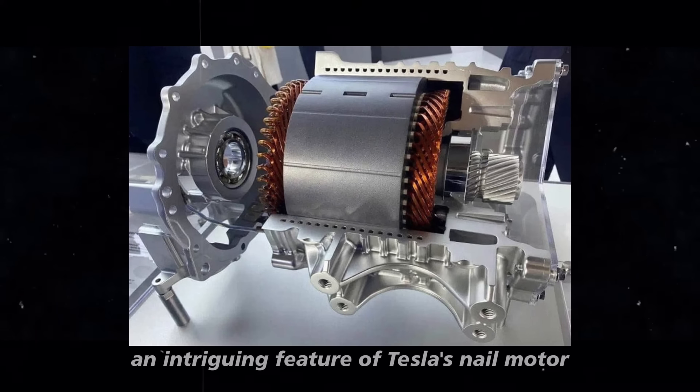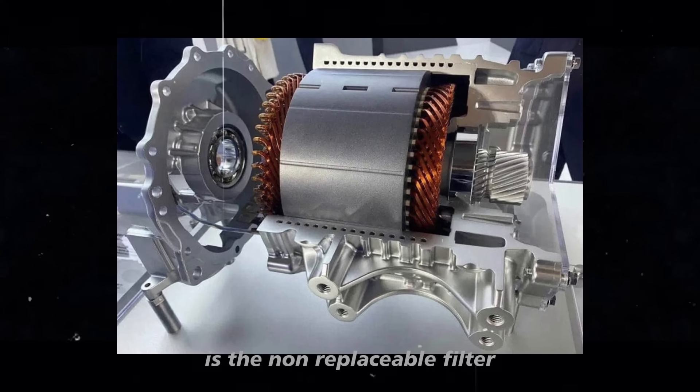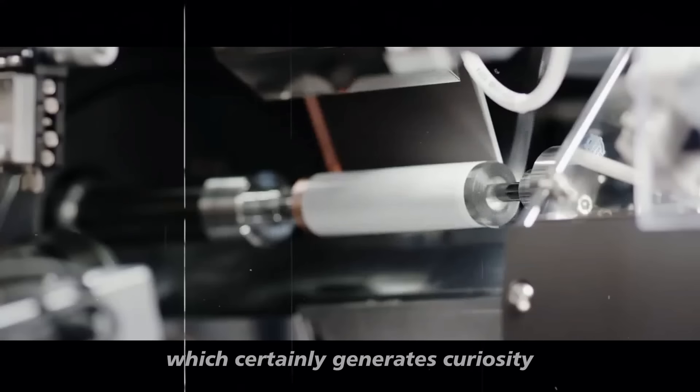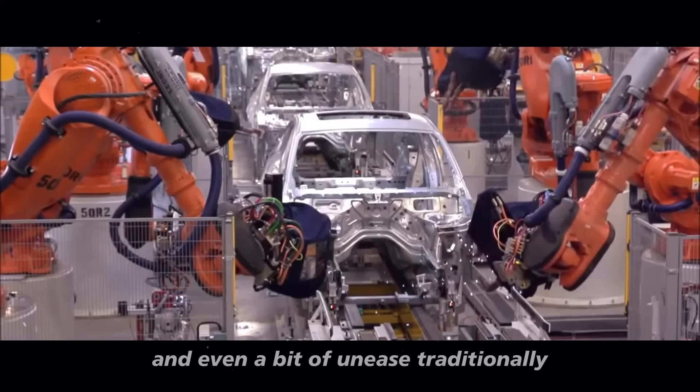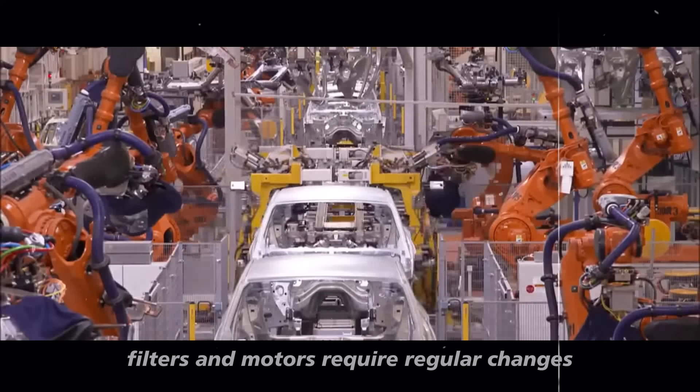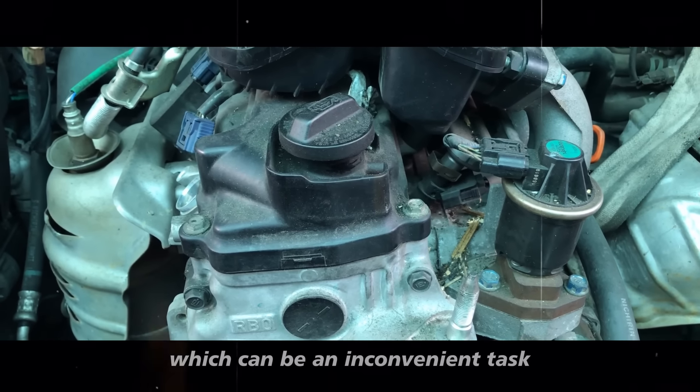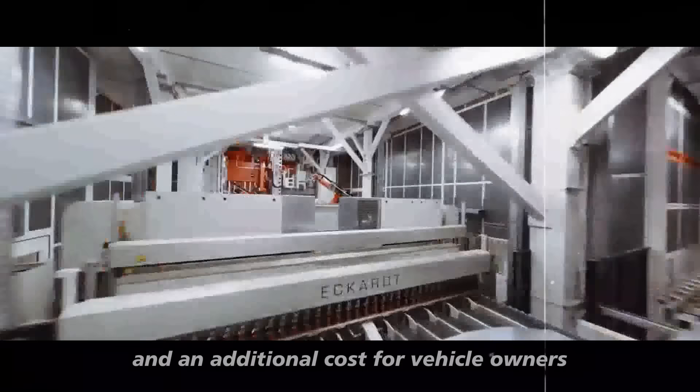An intriguing feature of Tesla's nail motor is the non-replaceable filter, which certainly generates curiosity and even a bit of unease. Traditionally, filters in motors require regular changes, which can be an inconvenient task and an additional cost for vehicle owners.